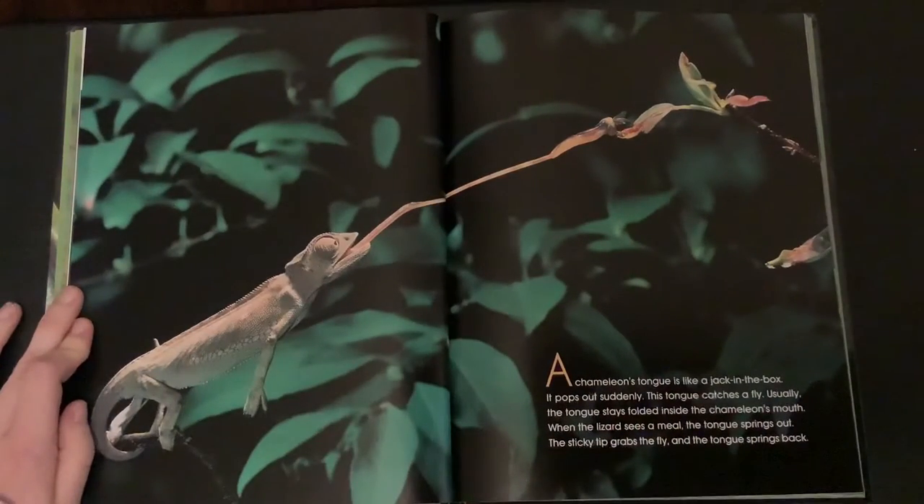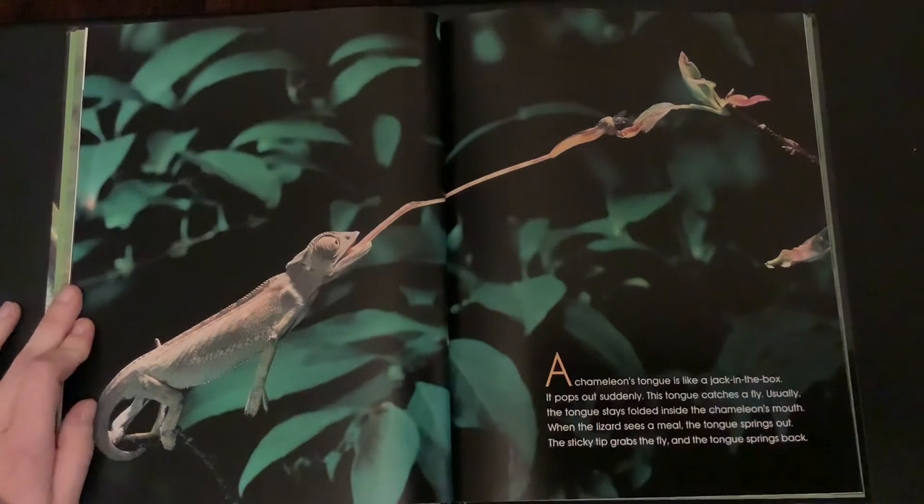A chameleon's tongue is like a jack-in-the-box — it pops out suddenly. This tongue catches a fly. Usually the tongue stays folded inside the chameleon's mouth. When the lizard sees a meal, the tongue springs out. The sticky tip grabs the fly and the tongue springs back.